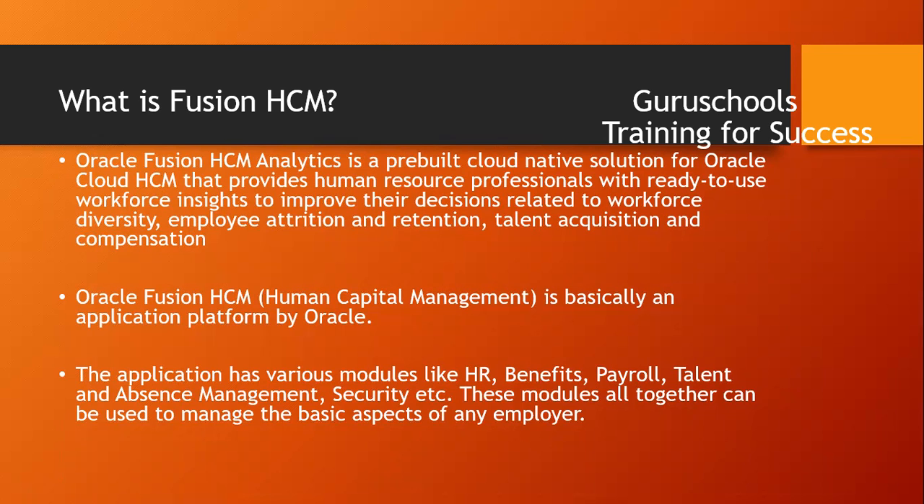Oracle Fusion HCM has various modules including HR, benefits, payroll, talent management, absence management, security, and goal and performance management. All these modules together can be used to manage the basic aspects of any employer.